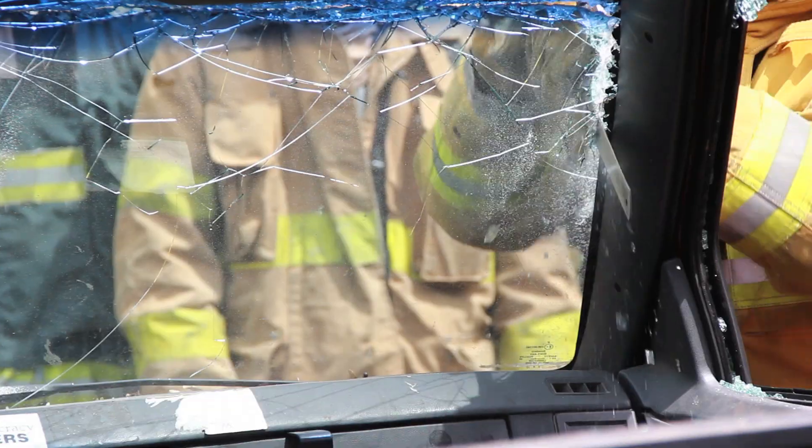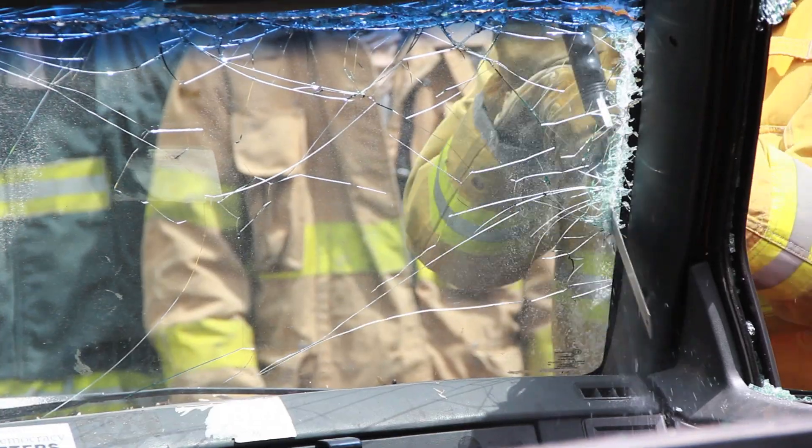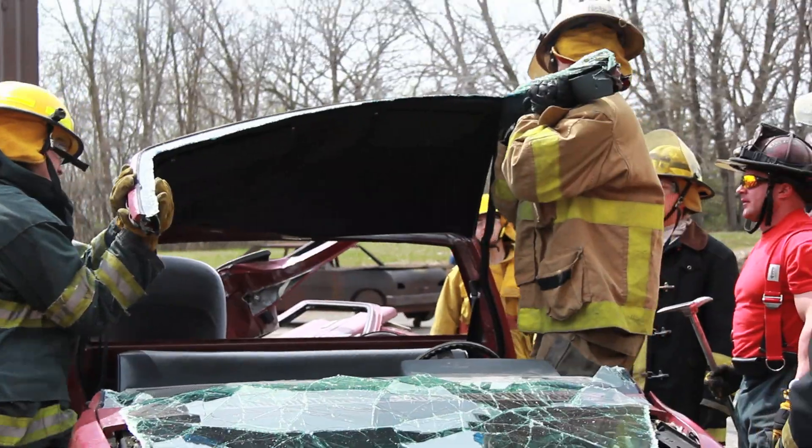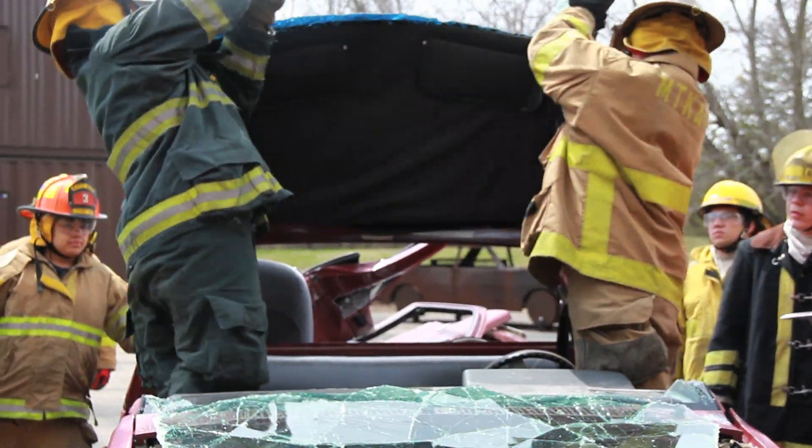They obviously went over everything in the classroom, but they're just like, all right, this is how you do it, let's go do it — and it's a lot more hands-on than I thought. You don't fight a fire sitting inside pushing buttons; you're out there doing it and need to know what actually happens.